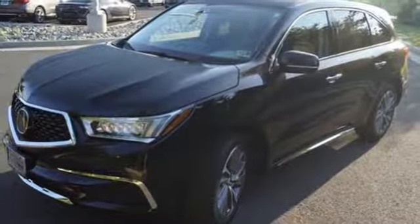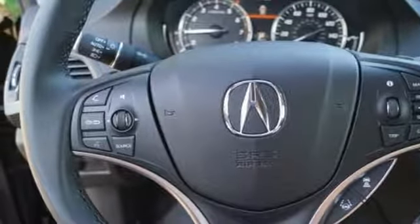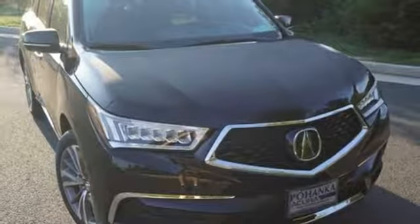Acura has a legacy of innovation, a legacy that continues here. They say a journey of a thousand miles begins with one step — well in this case it begins with a test drive. Start your next adventure today.